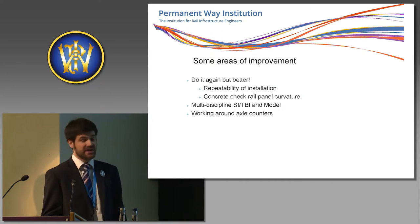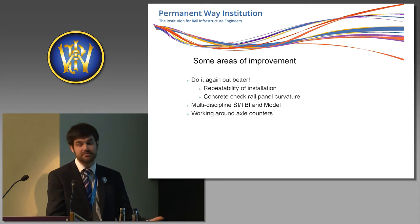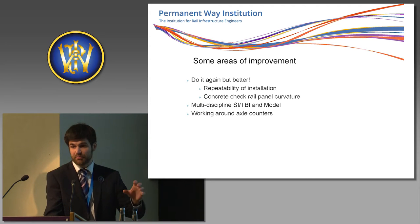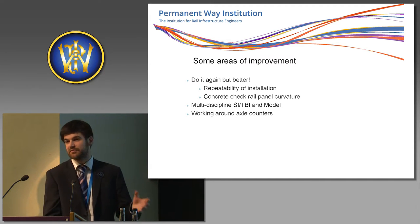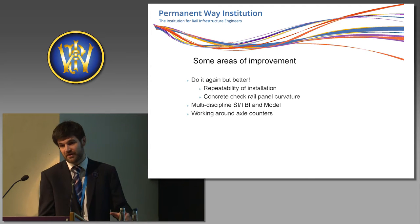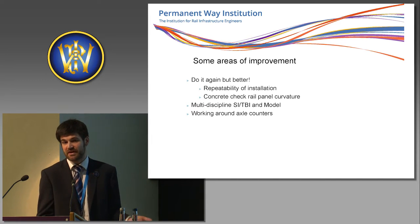Areas of improvement — do it again, but better. Basically repeatability of the installation: we've had a few issues where there's always been a little bit wrong on the track installation, so it's really learning from those mistakes and building on that. A few issues with the concrete check panel curvature — the weight of the units and getting them installed on pre-curves was a bit of an issue, and we'd look to getting a multi-discipline structural investigation done. There were a few areas where we encountered shallow ballast steps that weren't previously foreseen. Also, working around axle counters — the issues around having to take them off and put them back on, and the operational impact if you don't get that right — and the ongoing maintenance: trap maintenance, rail grinding, tamping.